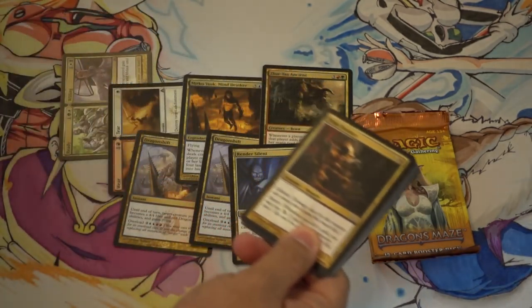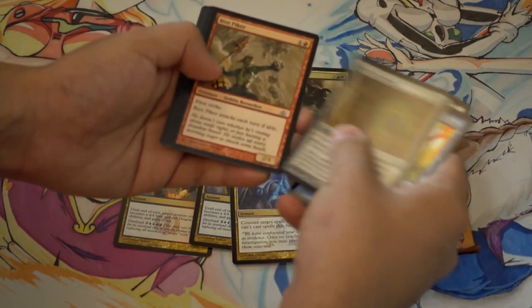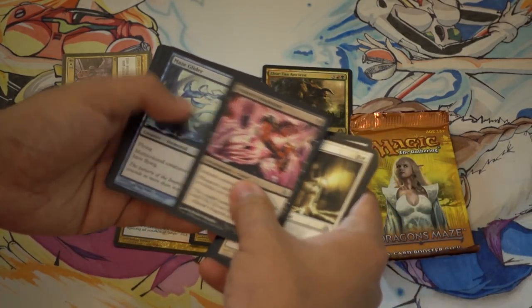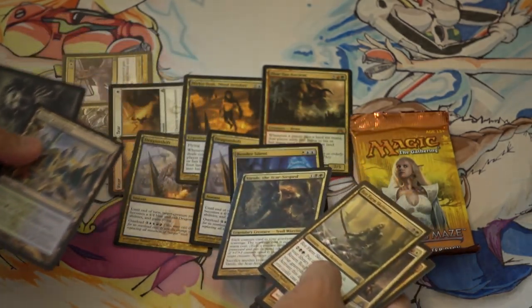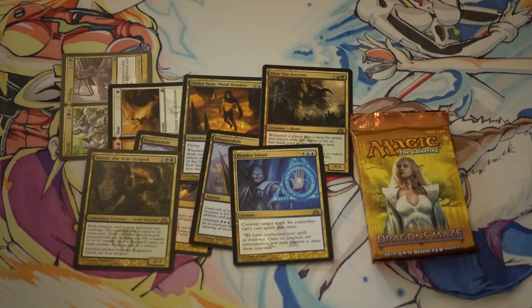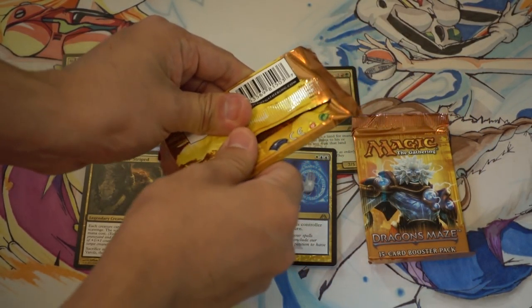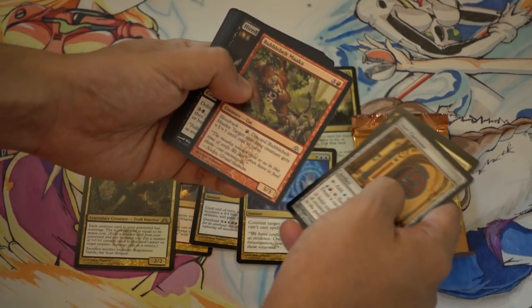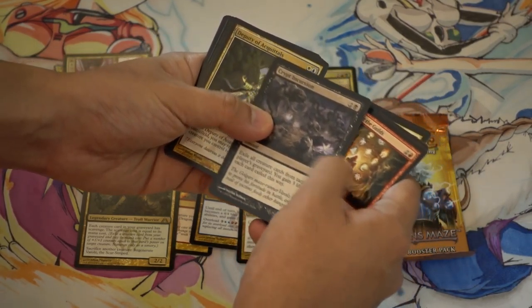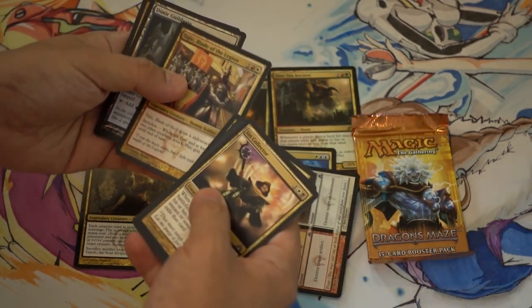It is fun to draft though, because you're guaranteed to get guild lieutenants and clue stones and all that fun stuff. Out of this fat pack we have three guild leaders - the Golgari one... I'm blanking on the names - Rakdos is the black-red one maybe. Sin Collector was very good. Vraska and Wains probably. We opened the Boros one too.